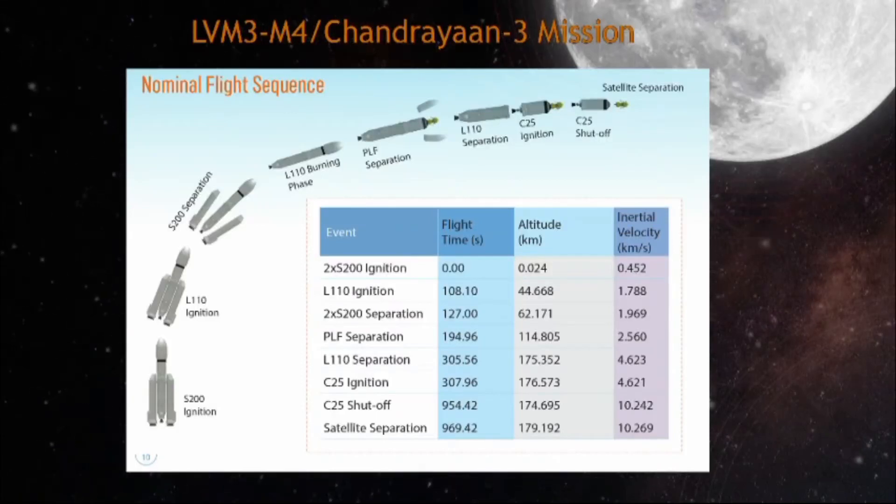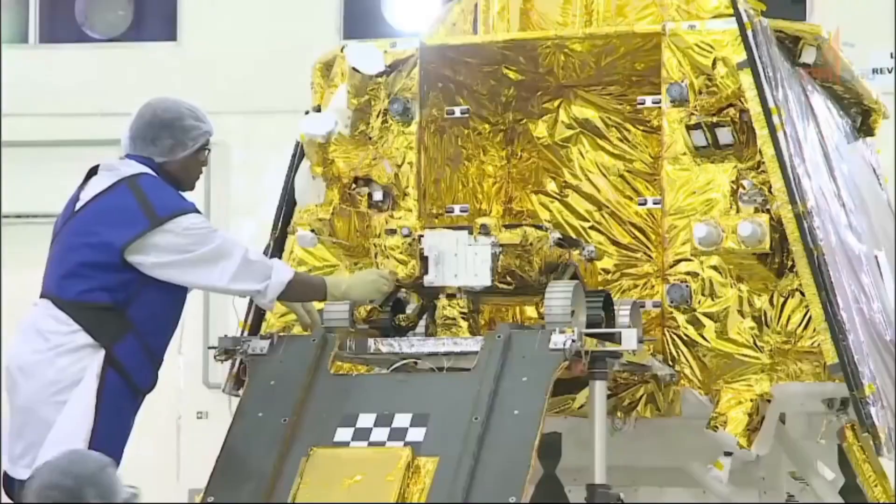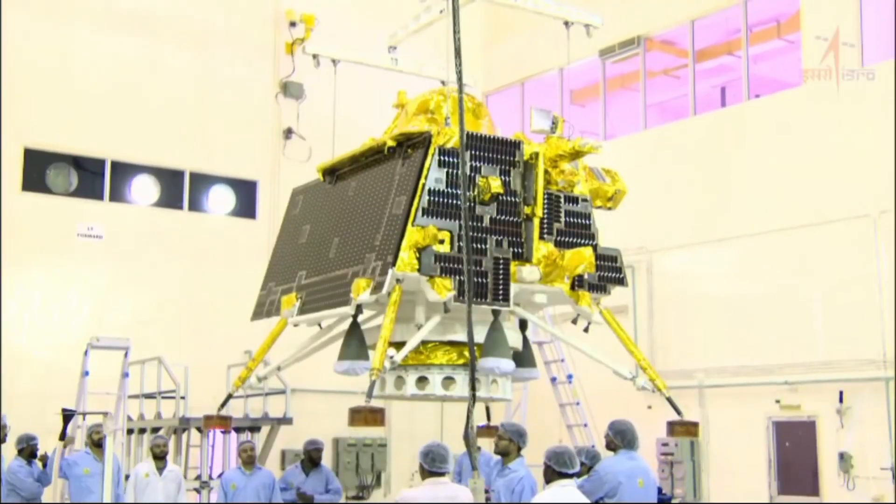The 10th stage is ignited 108 seconds into the flight, while the rocket is at an altitude of 45 kilometers. The S200 strap-ons and L110 will thrust together for the next 20 seconds. Thereafter, the strap-ons will separate at 127 seconds past launch time, while the rocket is at 62 kilometers altitude. The relative velocity gained by the rocket in the meantime is 1.59 kilometers per second.